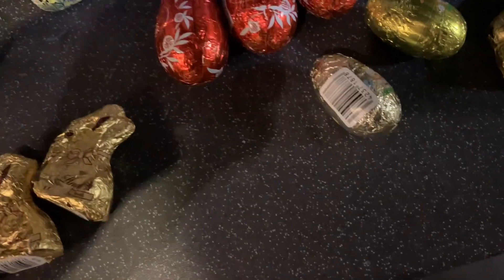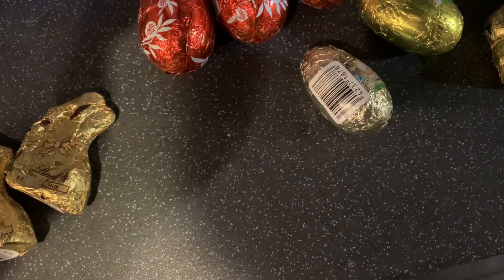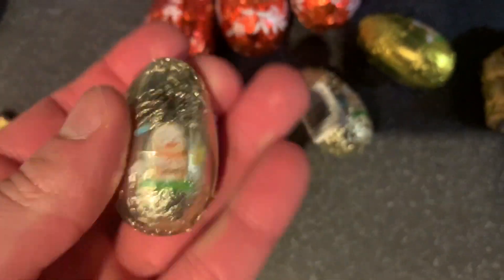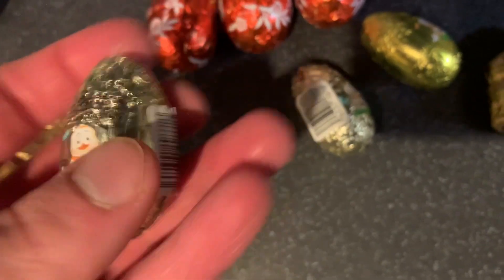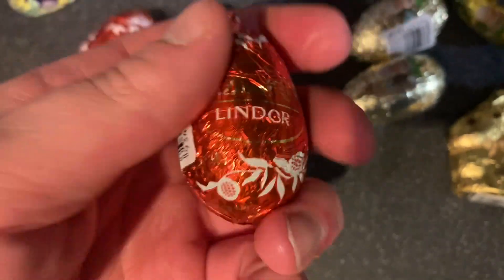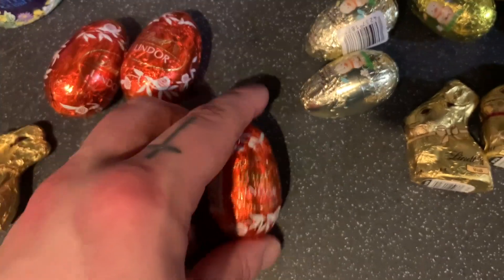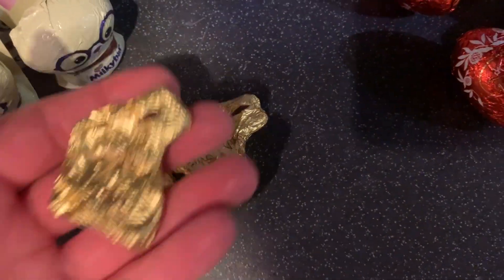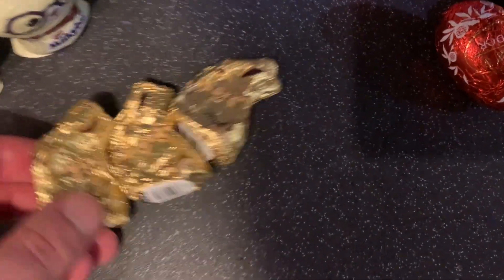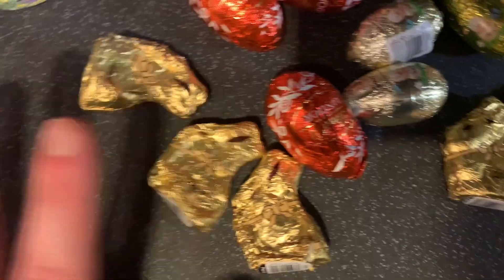These are also Lindt — these little Lindt chocolate eggs with cream filling inside, and they are three for four pounds. Then these are the other Lindt milk chocolate eggs — like the box chocolates, you get cream filling in them as well. We're a little bit devastated because we ordered white chocolate buns as well but they all came smashed, so not sure what we're going to do with them, but I still thought I'd show you.